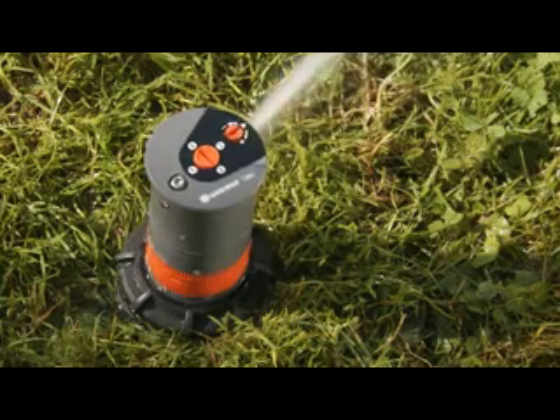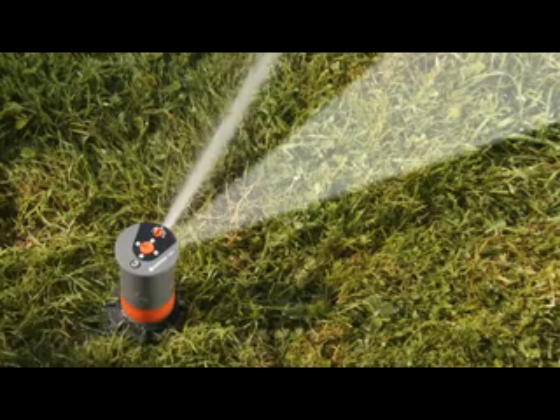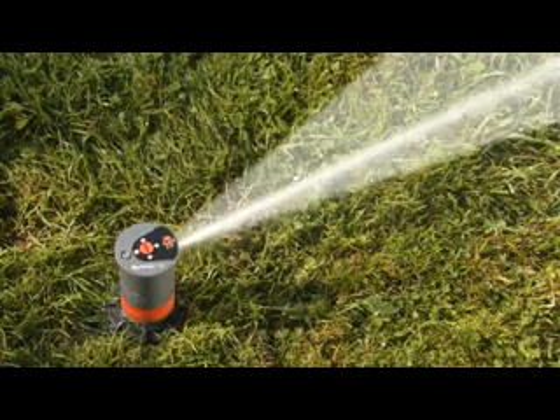A special feature of the turbo-driven pop-up sprinklers T200 and T380 is the integrated memory function. If the sprinkler head is accidentally turned, it automatically reverts to its original watering sector.